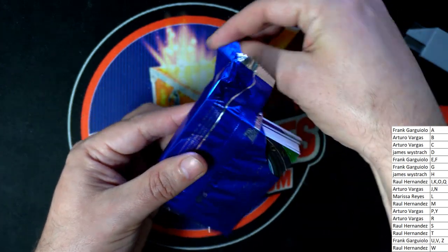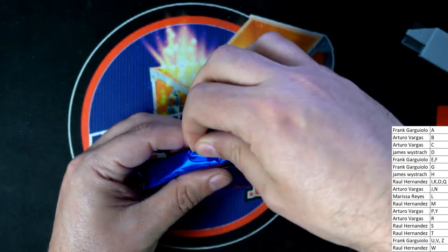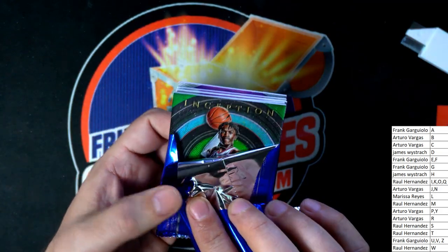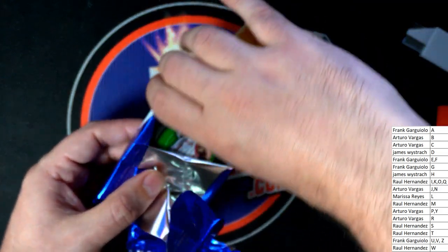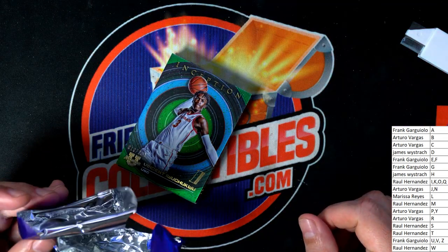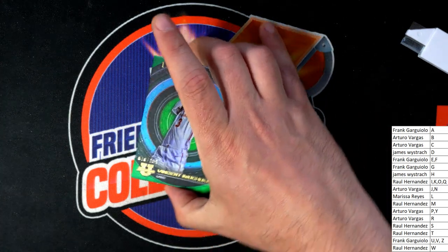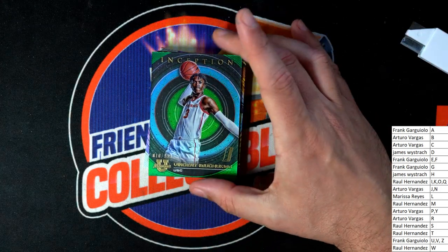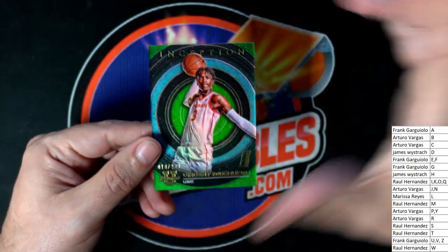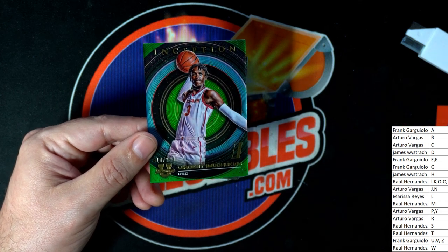Alright, the very first thing we have coming out of here — what's it gonna be? Letter I, this is a green parallel, number 299. Nice green for Beetles.